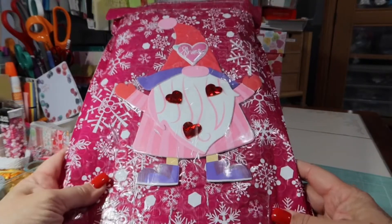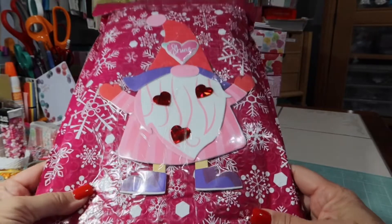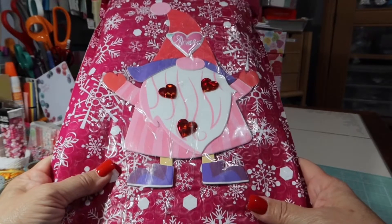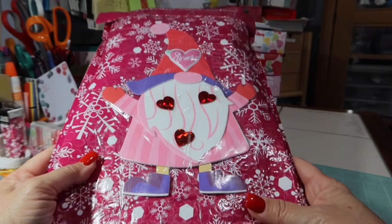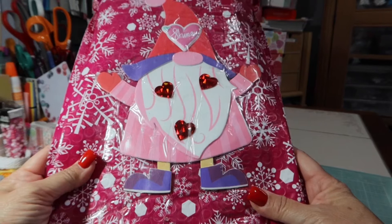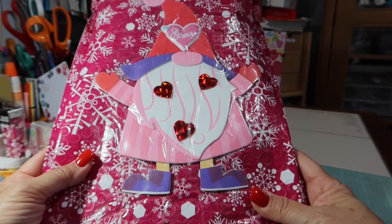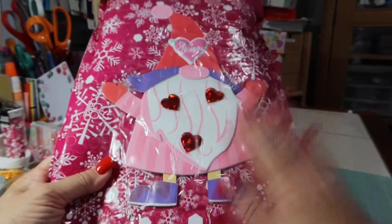Hey friends, welcome back to my channel. Look at this cute gnome. Isn't that cute? I'm going to sound like Tony at Creative Chica Halls. Tony always — I've heard Tony say a few times — I never did like gnomes, but I think I'm liking them now. I wasn't crazy about the Christmas gnome, but I'm loving the Valentine gnome. I don't know why.